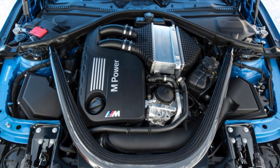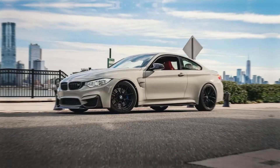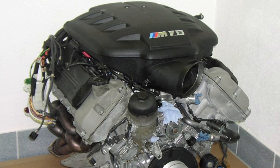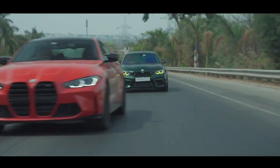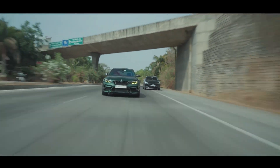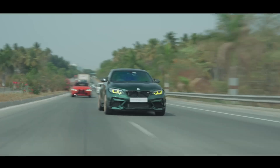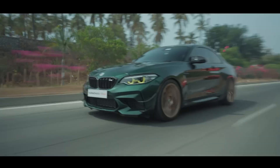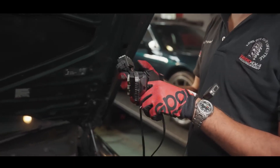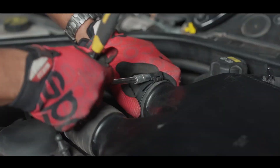Then comes the S55 — the wild twin in the family. Unveiled in 2014 in the F80 M3 and F82 M4, this engine replaced the naturally aspirated S65 V8, a motor that was pure theater. The S55 didn't try to mimic that drama — instead, it created its own. Built by BMW's M division, it took the base N55 design and pushed it to the edge: twin turbochargers, forged internals, track-spec cooling, and a 7,600 RPM redline. The S55 was a statement — it didn't care about comfort or refinement. It was designed to destroy lap times and embarrass rivals.